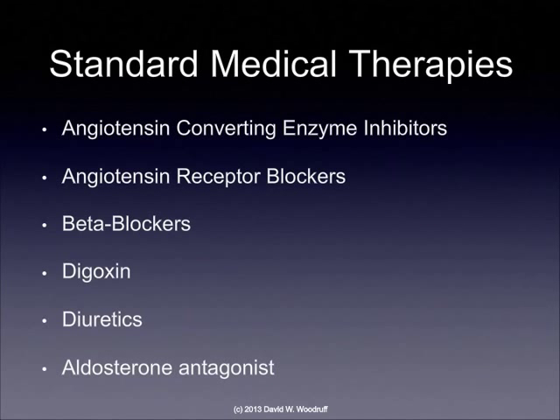Some of the standard medical therapies used for heart failure include angiotensin-converting enzyme inhibitors — ACE inhibitor medications. These are medications that block the renin-angiotensin system and help to block the vasoconstriction that is the end result. ACE inhibitors help to lower the blood pressure and reduce the workload on the heart. Angiotensin receptor blockers do the same thing as ACE inhibitors, with no particular benefit other than the fact that they don't tend to cause coughing — a side effect of ACE inhibitors that occurs in about 20% of patients.